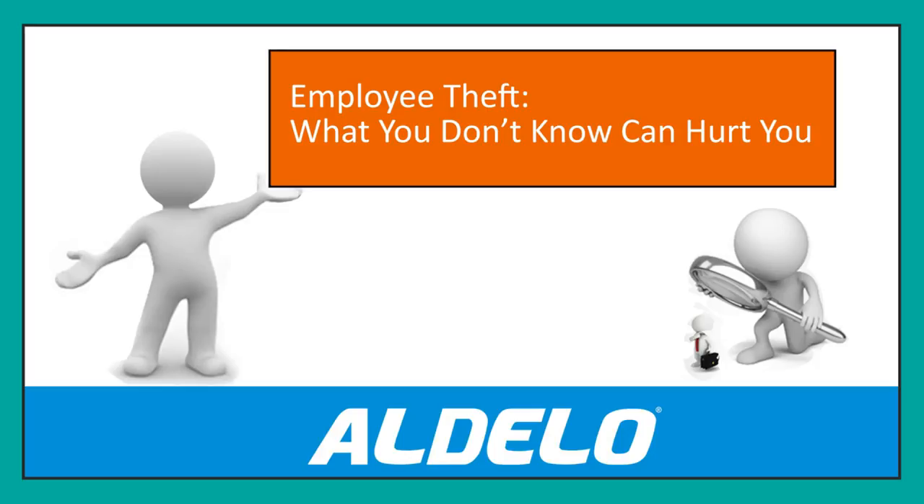This is Jerry Wilson. I'm the Director of Business Development for Xero POS at Adelo. In this series of videos, we've looked at employee theft, how it can hurt you, how you can recognize it, and what you can do about it.